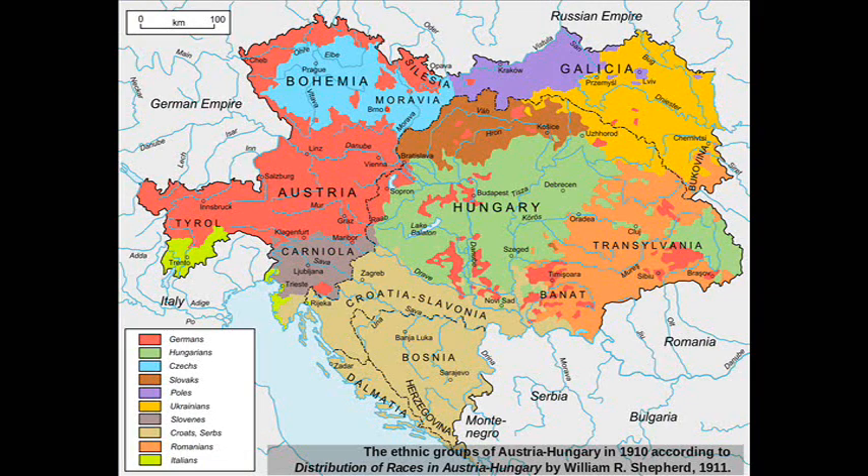It turns out — and no, this is not going to be on the test — 10. You've got German, Hungarian, the Poles, the Czechs, the Slovaks, the Italians, the Romanians. Look at that Galicia — did you know there's another Galicia in Europe in the northwest corner of Spain? And you have the Croats and the Bosnians, who really speak the same language, but one uses a Cyrillic alphabet.